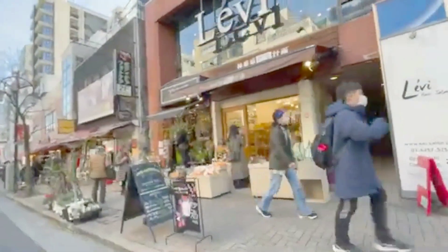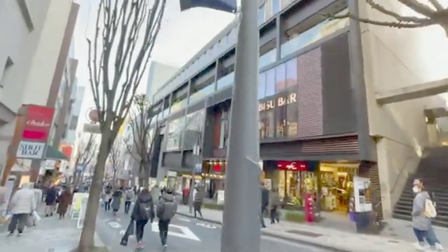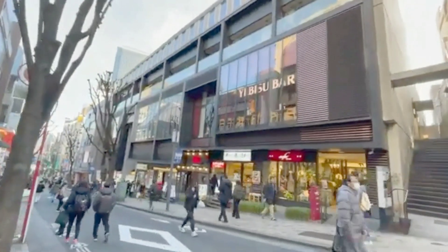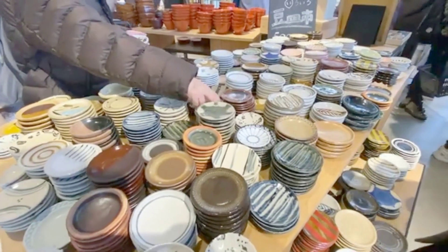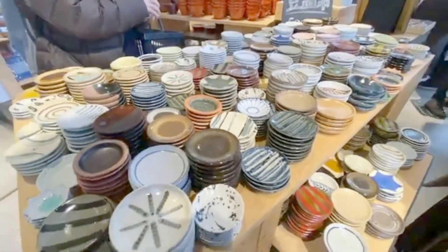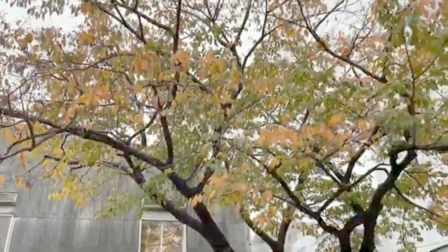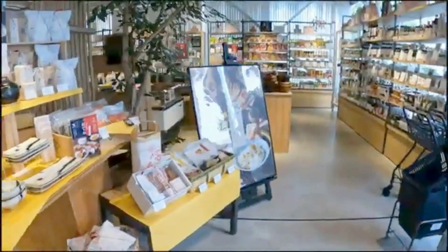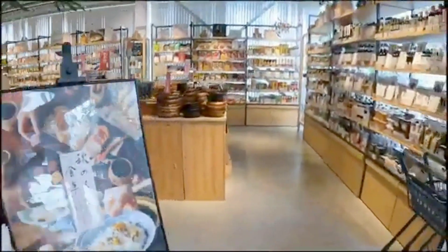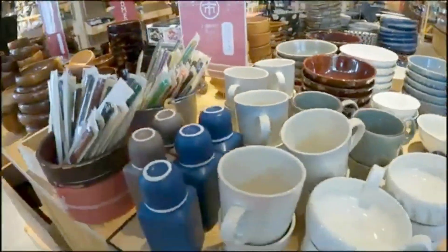Kagurazaka is also a hub for art and culture. Numerous art galleries and small theaters dot the neighborhood, showcasing the works of both established and up-and-coming artists. It's a fantastic place to immerse yourself in Tokyo's artistic scene. Stroll down Kagurazaka's narrow alleyways and you'll discover traditional shops and boutiques selling everything from kimono fabric to Japanese ceramics — a great place to pick up unique souvenirs.